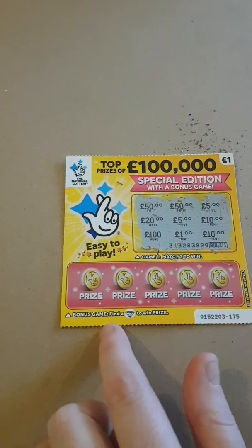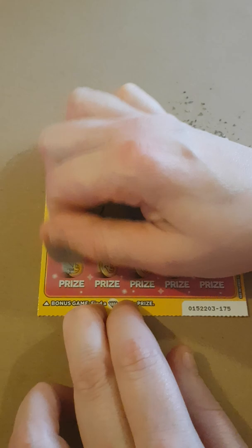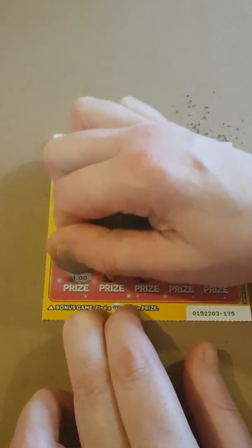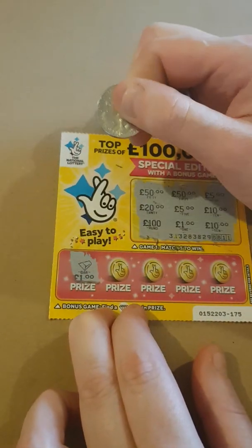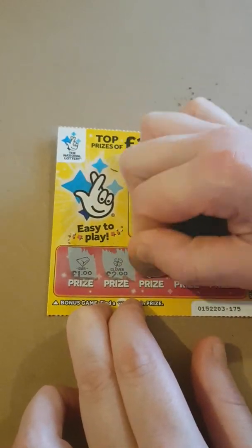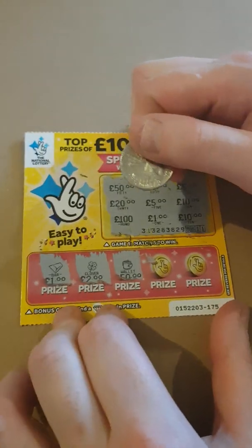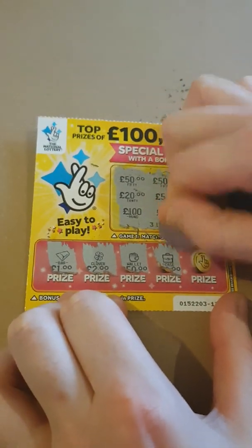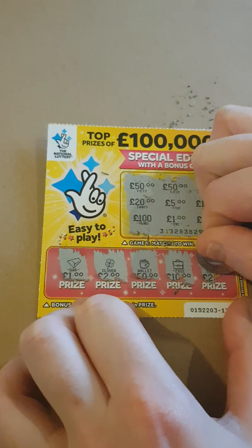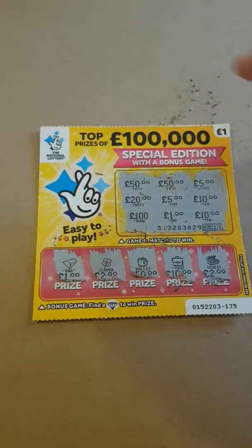There's no win on that one, so we move to the bonus — look for a diamond for a win. Got to keep hold of the cards because they keep moving. That's a bar, gold bar, clover, a wallet — oh, cards moving there. A case and a chest.